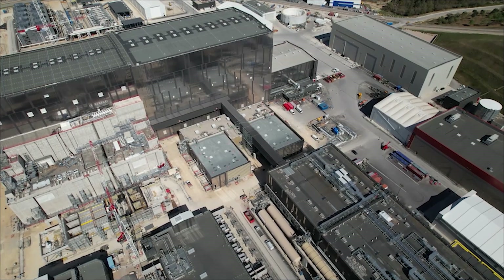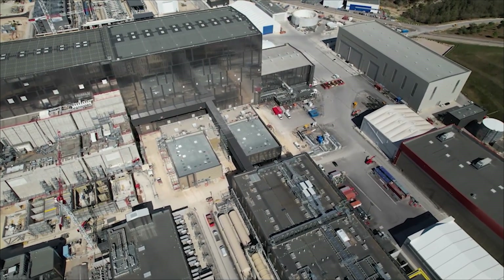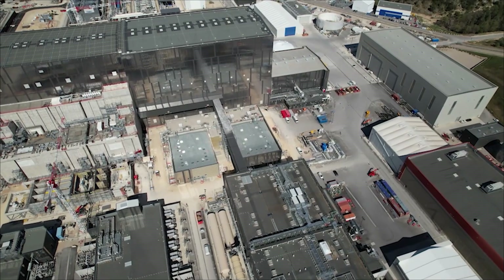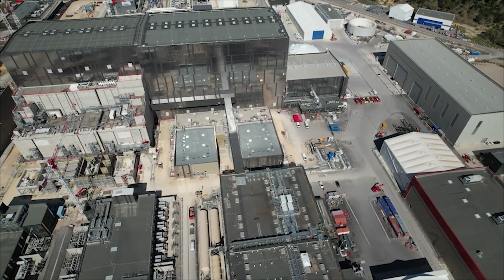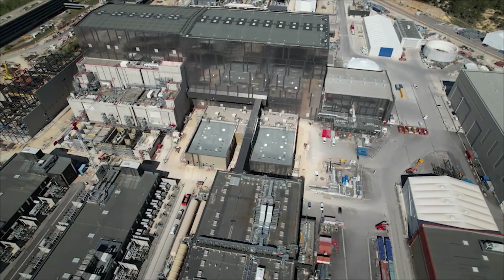After a decade of planning, building, and fine-tuning, the cryoplant is ready for its ultimate test. A team of 25 engineers and technicians from around the world has come together to make sure everything works flawlessly.